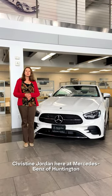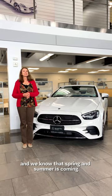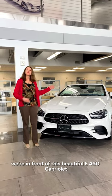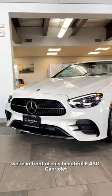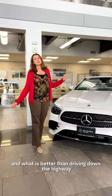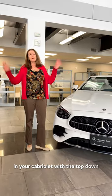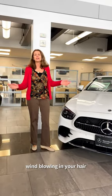Hi everyone, Christine Jordan here at Mercedes-Benz of Huntington. We know that spring and summer is coming, so we're in front of this beautiful E450 Cabriolet in polar white. I know you're all looking forward to the summer days — and what is better than driving down the highway in your Cabriolet, the top down, wind blowing in your hair.